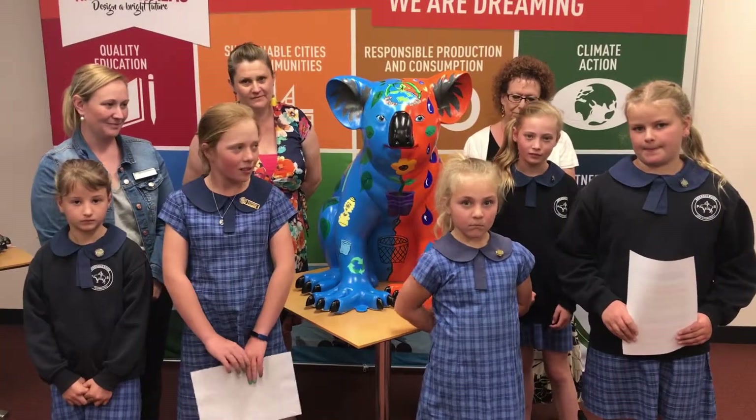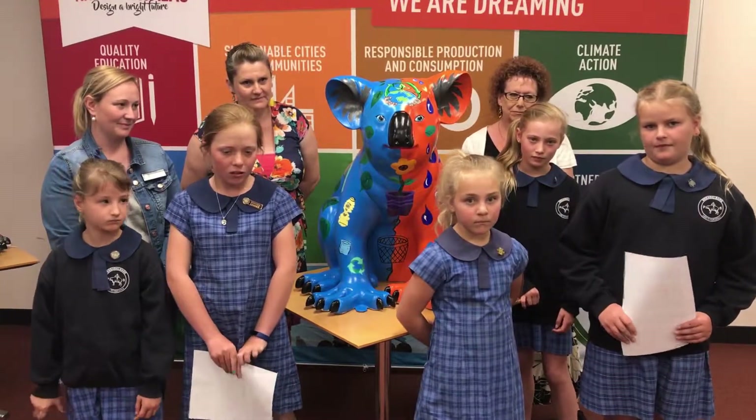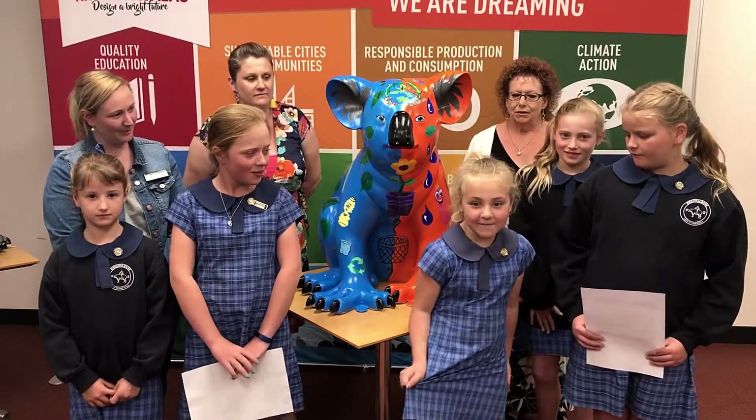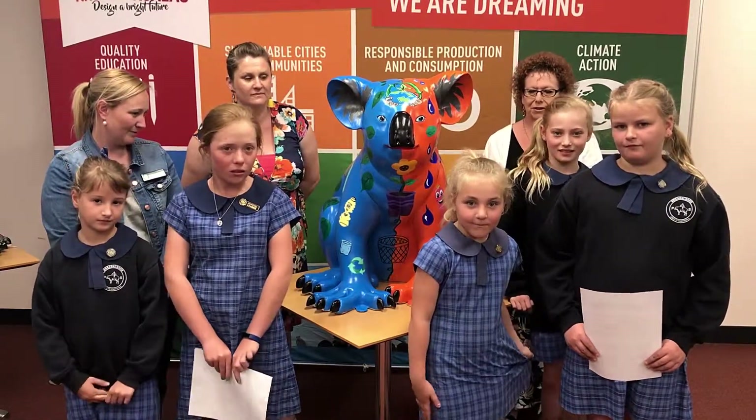Did you take what you learned at school home and make some changes at home? Yes. What are you doing differently at home? We are making changes at my home. Very good.